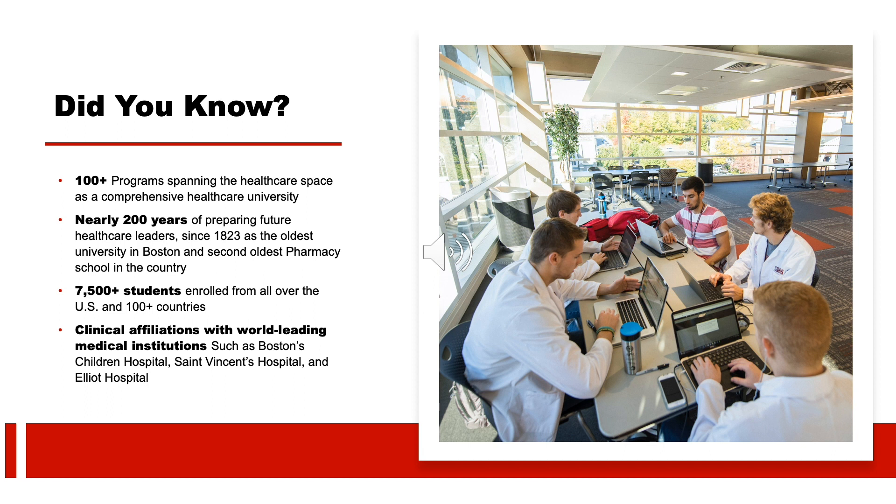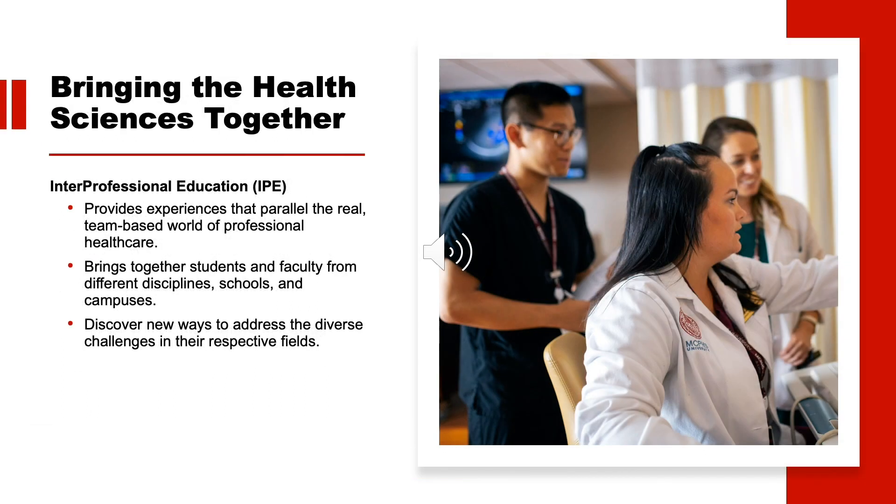Examples include Boston Children's Hospital, St. Vincent's Hospital in Worcester, and Elliott Hospital in Manchester, New Hampshire. At MCPHS, you have the opportunity to build valuable connections with your peers in corresponding health sciences programs. Our interprofessional education programs bring together students and faculty from different disciplines, schools, and campuses to teach and learn from one another. In the process, students learn to become active members of the modern interdisciplinary health care team.